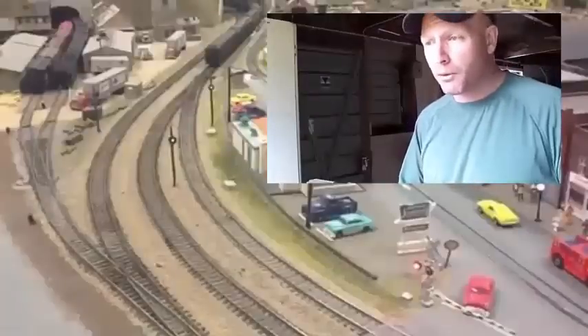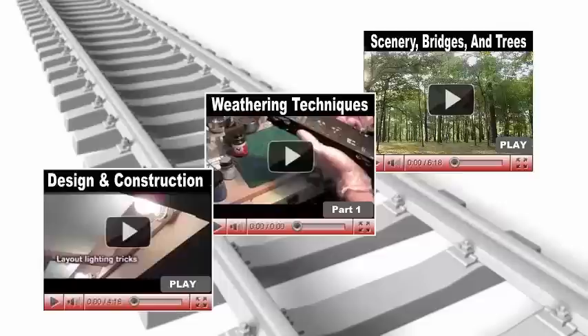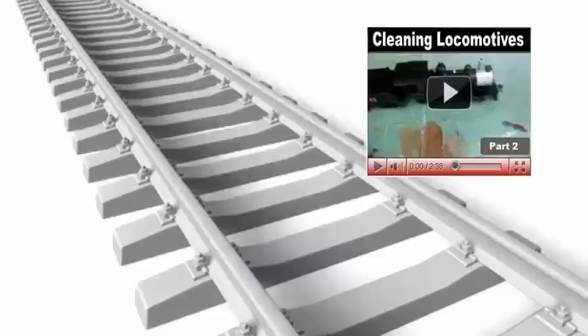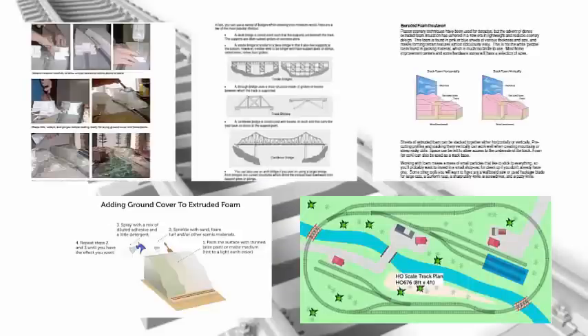I've just finished watching a level video on tree making. There are dozens of videos showing how to do scenery, weathering and detailing, bench work, wiring, DCC, and engine maintenance. You name it, and there's sure to be an article, diagram, or video about it.